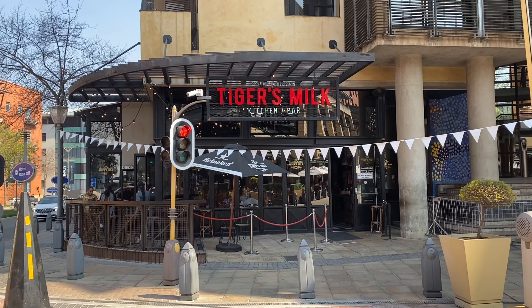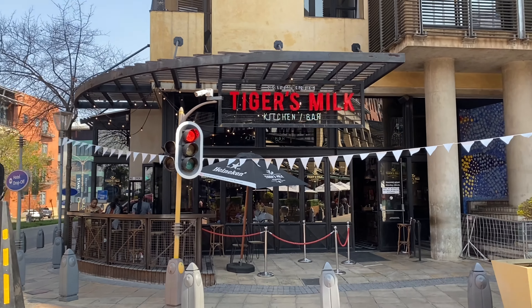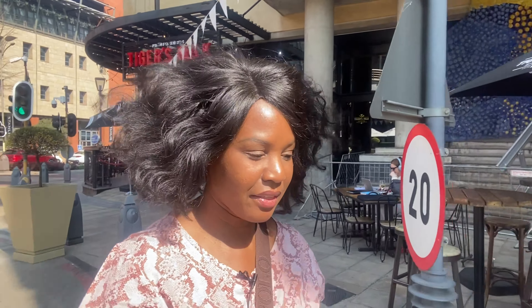Before we get to Moya's, one more stop. This is the drinking spot — it's called Tiger's Milk Kitchen and Bar. I would say it's a pub. There are several of them in Johannesburg, and I think there's one in Cape Town as well. It gets really busy and really full, especially on weekends and evenings.